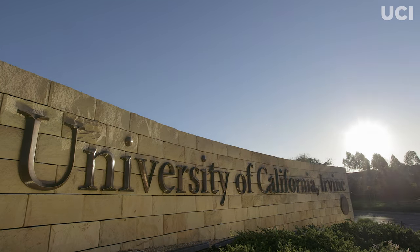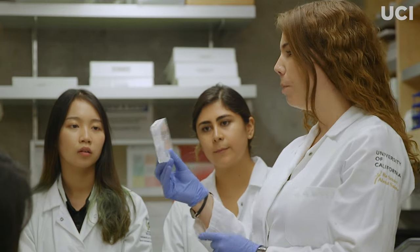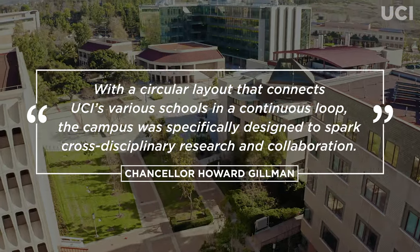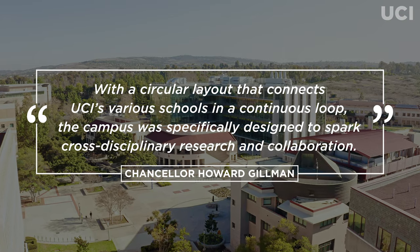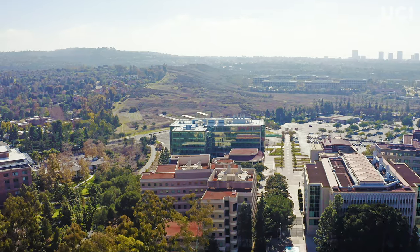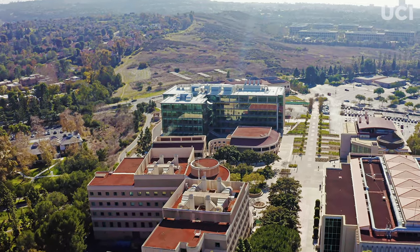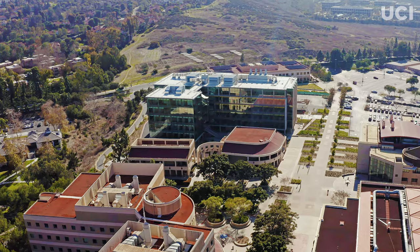Since day one, the University of California, Irvine has been at the forefront of uniting people from diverse academic backgrounds for collaboration. Now the campus is supercharging that synergy, to tackle the world's biggest challenges like climate change and disease. UCI introduces its new, state-of-the-art interdisciplinary science and engineering building.